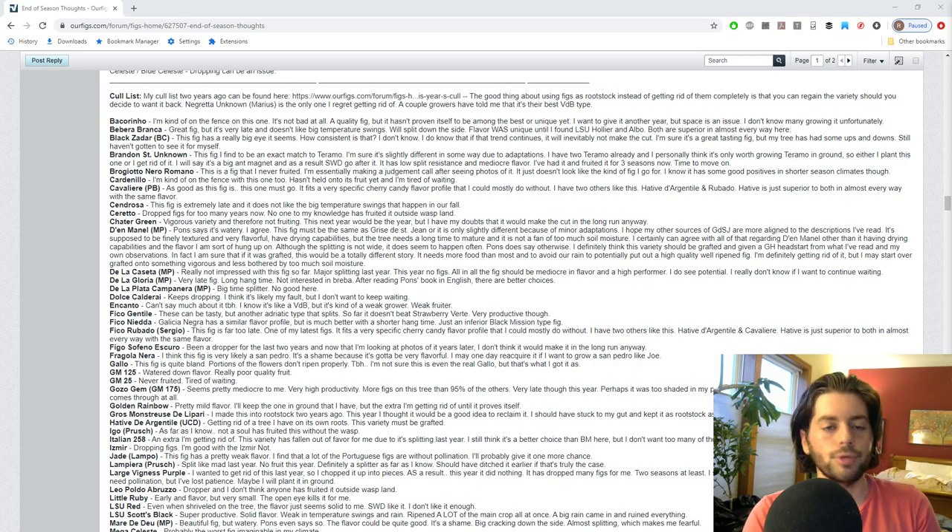Just because I don't particularly like or got rid of a fig variety doesn't mean you're not going to like it, and it doesn't mean I'm getting rid of it forever. I've reacquired a number of varieties that I've gotten rid of in the past. Nothing's really set in stone - you can always reacquire things, use them as rootstock, and if you want them back you can get a sucker from the base. You can very easily reacquire a variety you once lost.